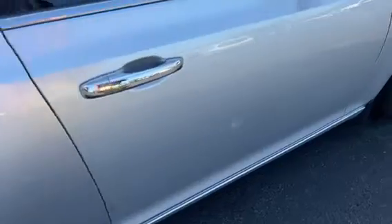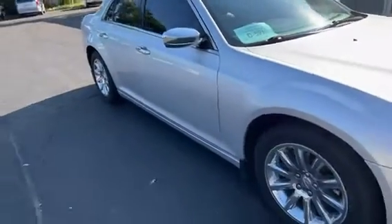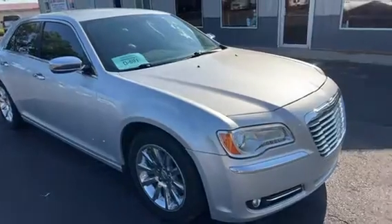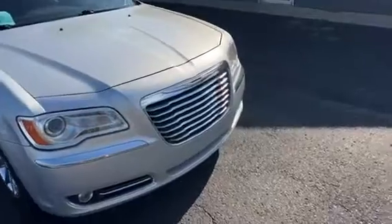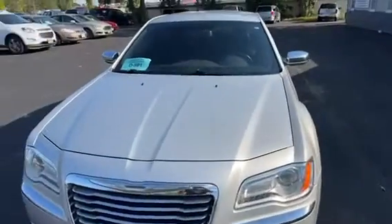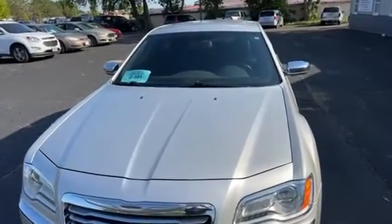Nothing super serious. So if you're looking for a good looking Chrysler 300, this is a rear wheel drive one — very nice looking car. It does come with a warranty: three month, three thousand mile warranty. Also one year roadside assistance and key replacement. Give us a call at 605-692-7010.